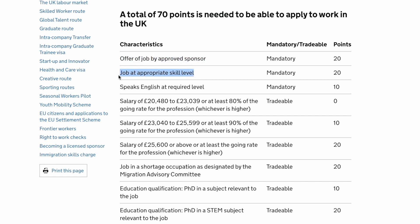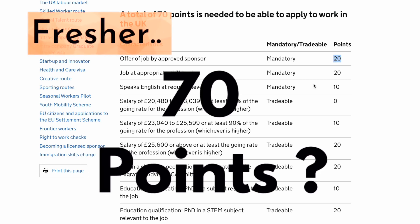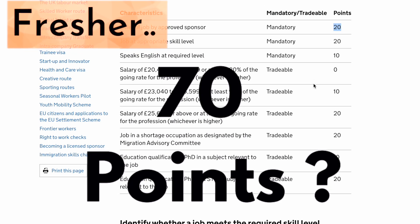With your visa application, you will match these requirements and get the respective points. For example, take the first field: you should have a job from an approved sponsor. If you have that, you will get 20 points. I am going to tell you how, if you are a fresher, you can collect these 70 points.